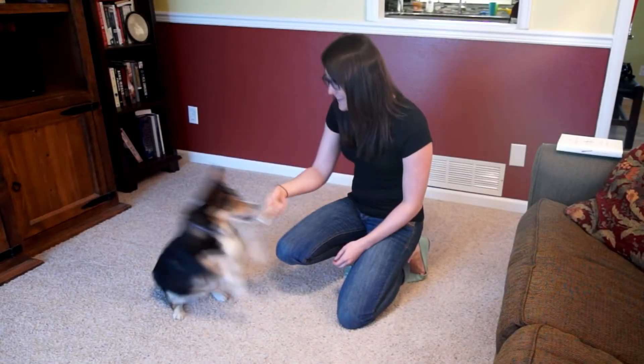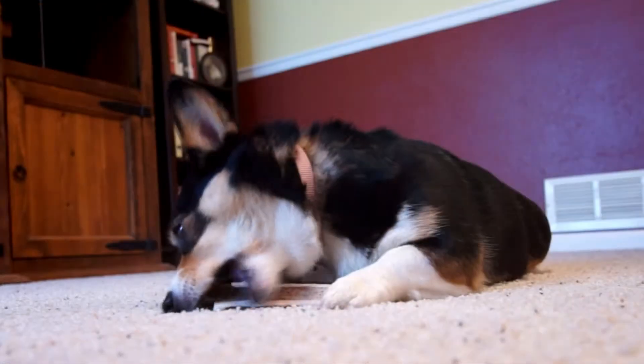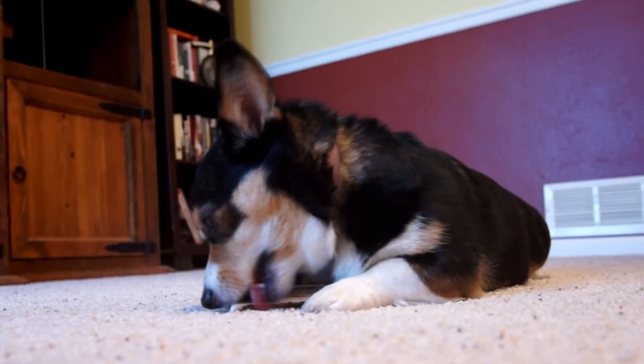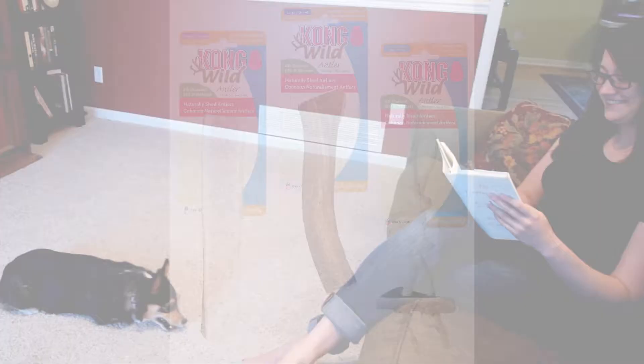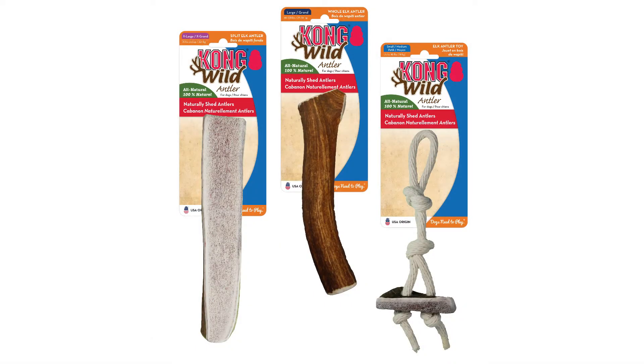Kong Wild Antlers are the ideal, all-natural chewing solution. The ultra-durable chew provides long-lasting enjoyment, satisfying even the most determined chewers. Kong Antlers are odor-free, mineral-rich, and they clean teeth and gums.